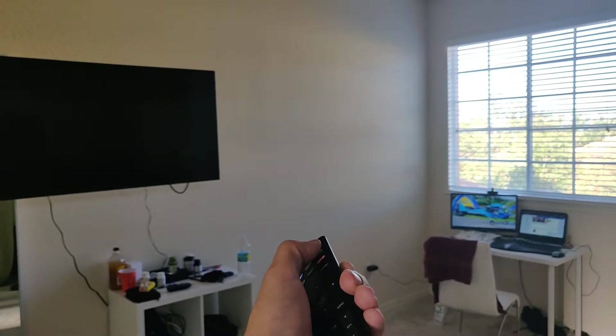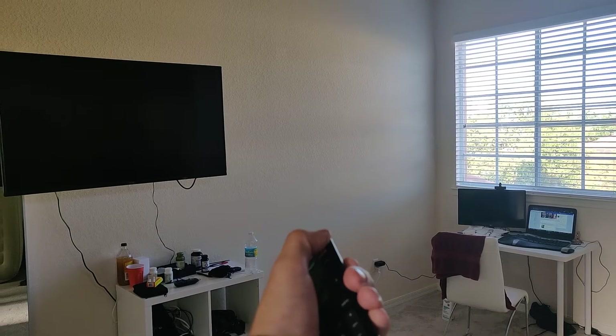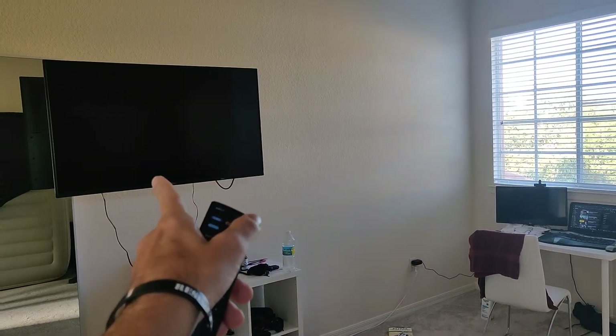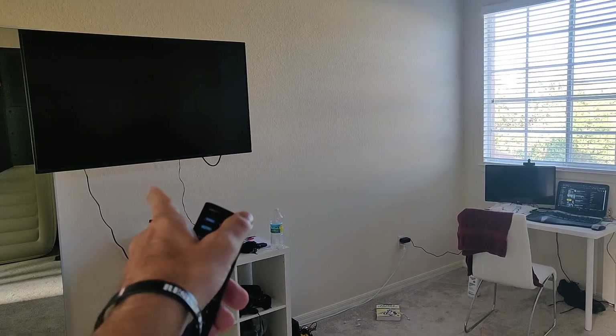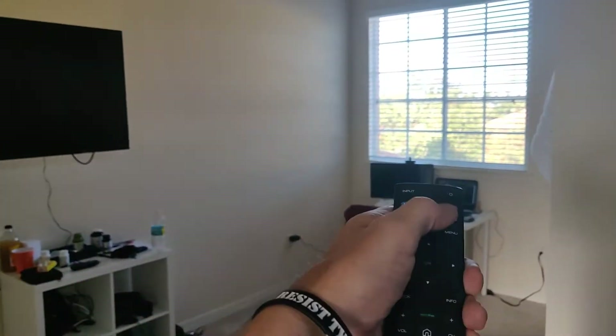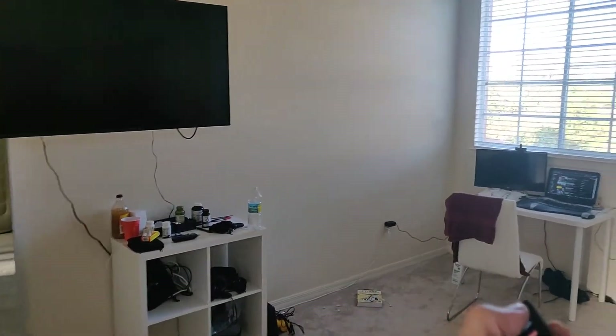Watch what happens. Well, that should have turned on. But Vizio — what the fuck is going on? Why won't that TV turn on?